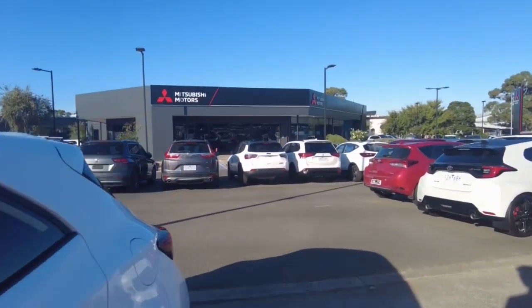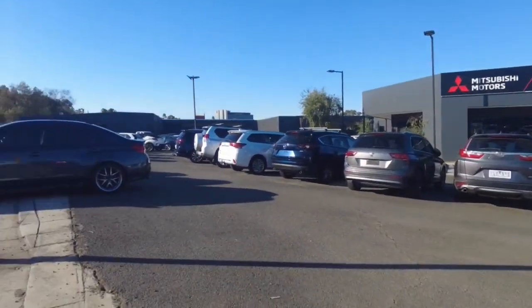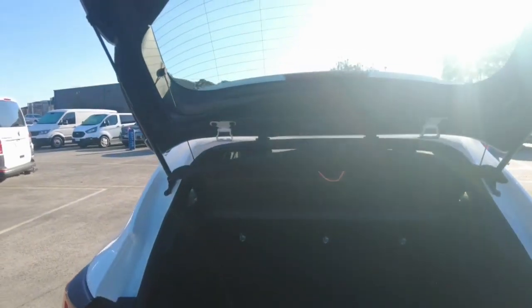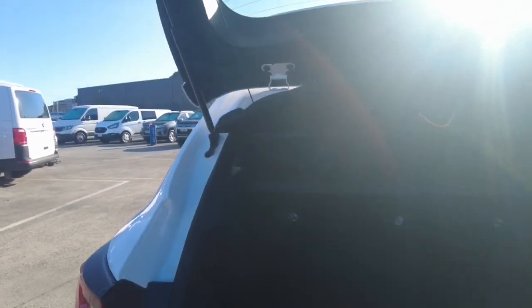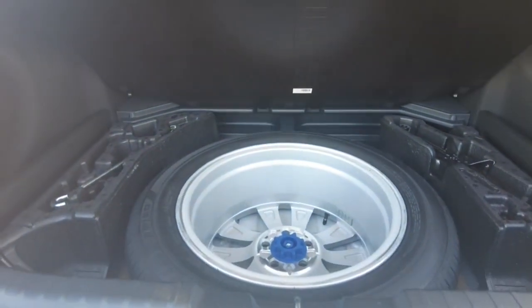Let's start taking a look at the inside of this car, starting off with the boot. Not a humongous boot, but it is a small little hatchback — can't expect too much. Got a spare wheel under there, full size as well. You don't see many of them.